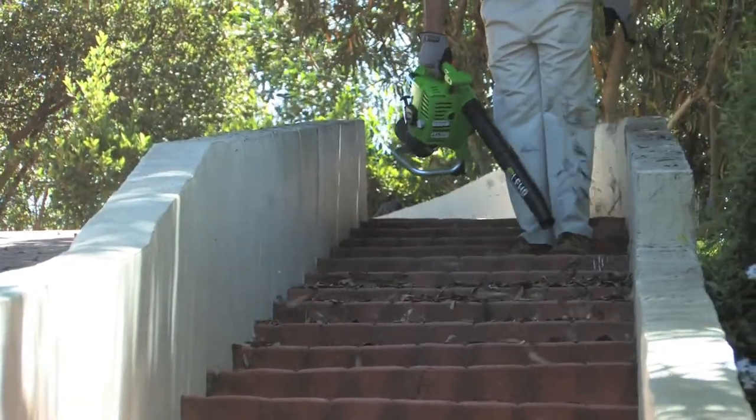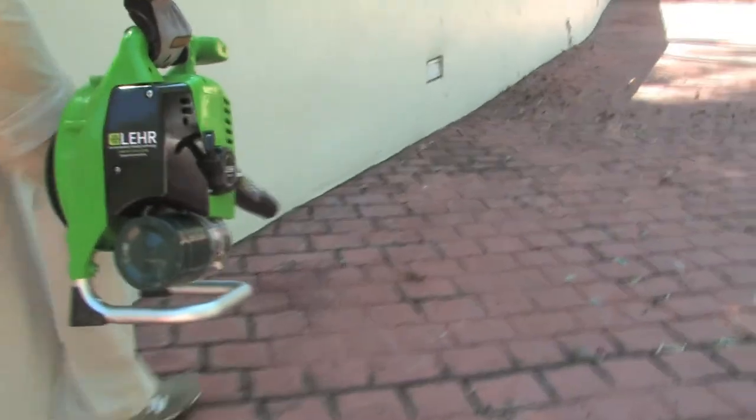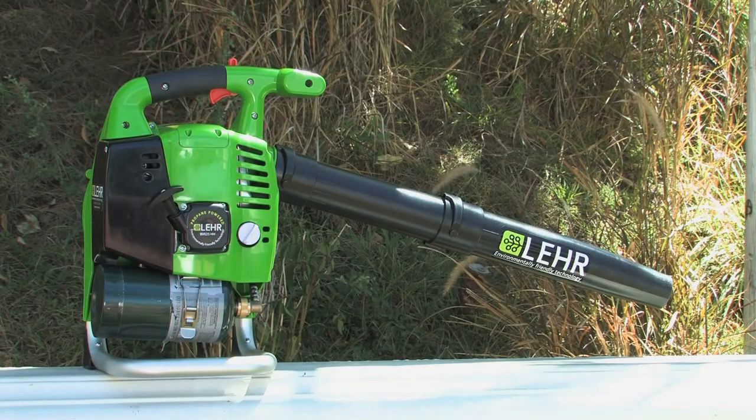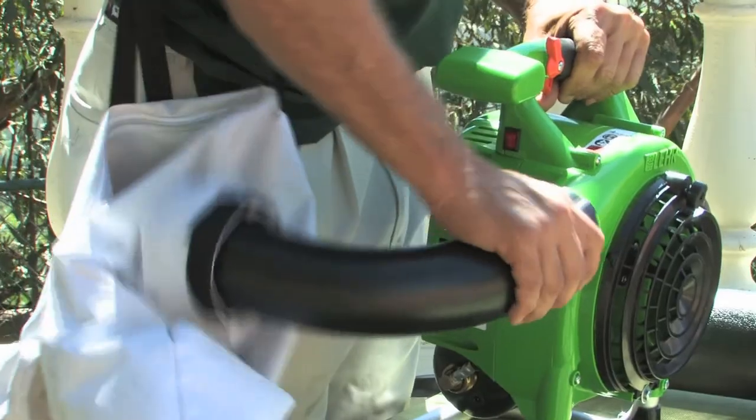The Lear Eco Blower needs very little maintenance and will never need winterizing season after season. The Lear Eco Blower is a blower, vac, and mulcher that converts from blower to vacuum in seconds.